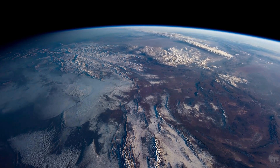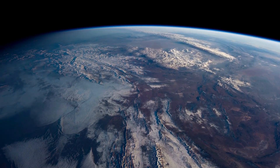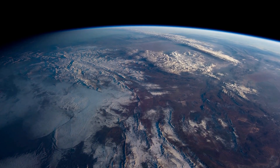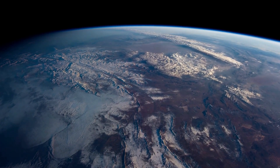Imagine a city in space — not a cramped space station, but a sprawling metropolis with millions of residents, complete with suburbs, forests, and lakes. In the 1970s, this wasn't science fiction. It was a serious NASA proposal that came closer to reality than you might think.